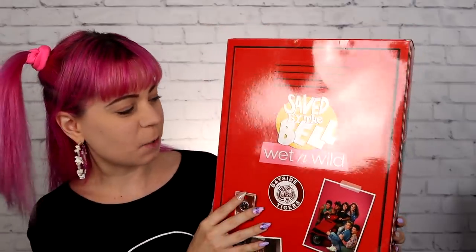Today we're going to be trying out — it seems like I'm sitting a little too far away because I have a big box here and I want to try to show it to you. I got the Saved by the Bell collection from Wet n Wild. It comes in this cute little box. You can buy this whole box for $70. I haven't really opened anything inside; I wanted to show you how it came packaged. It looks like a kind of a locker.